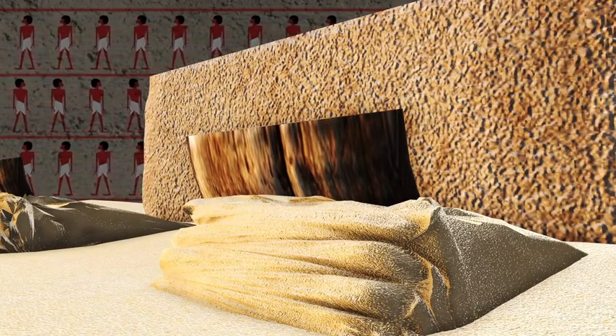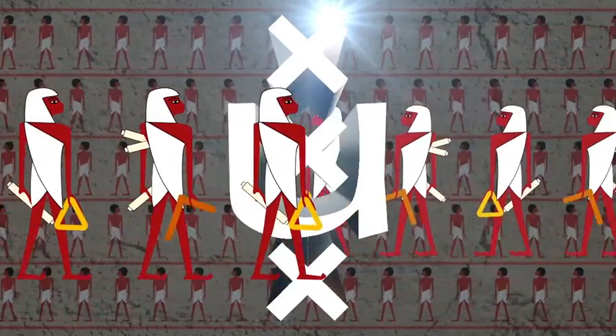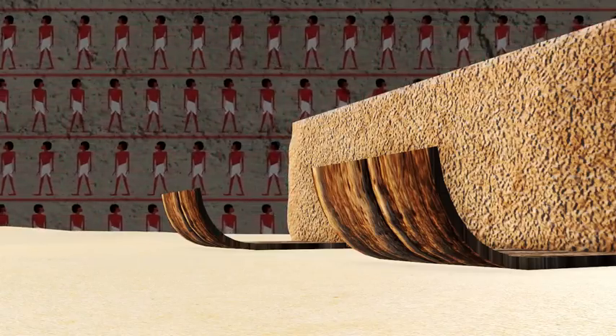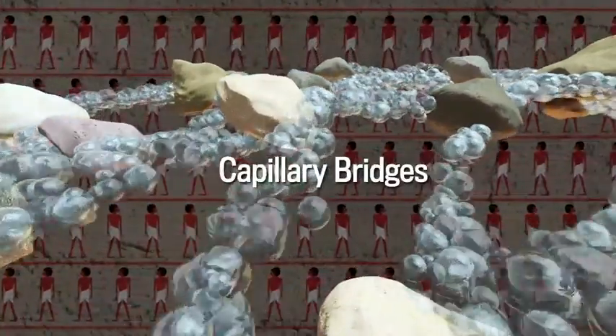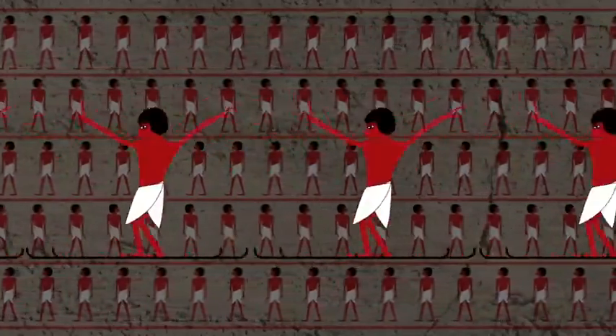Now researchers at the University of Amsterdam believe those crafty pyramid engineers used a simple, elegant, and ingenious solution: water. It seems that if you pour just enough water on bone-dry sand, tiny droplets of water form capillary bridges between the sand grains, creating a slick, unified surface.